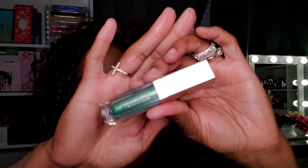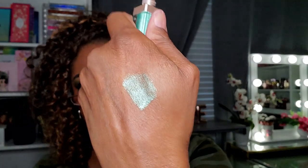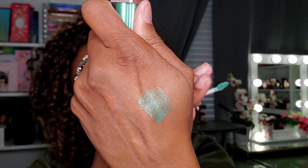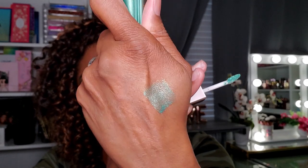Next I have another liquid eyeshadow I got from AliExpress — it's really pretty because it has a beautiful mint green look to it. I'm not that fond of their applicators, but this is what it looks like. It's not quite as opaque as the ones from Maybelline, but it's still a really pretty mint color. I'm pretty sure I got this for a couple of bucks from AliExpress — not too pricey and they have all kinds of colors.